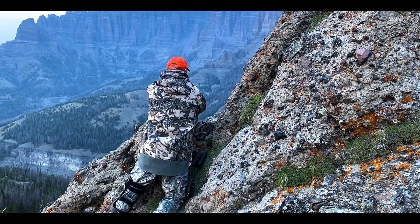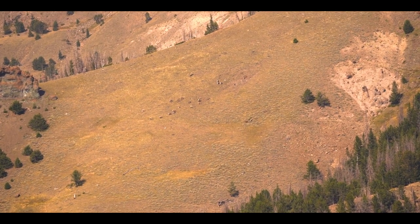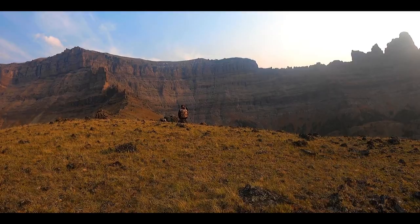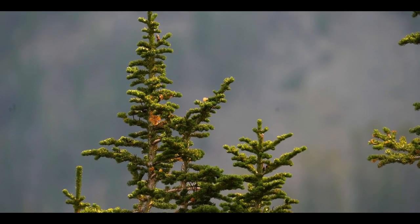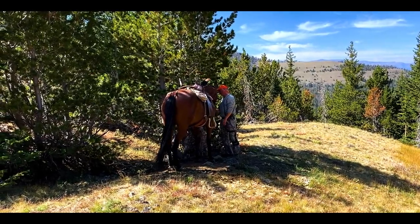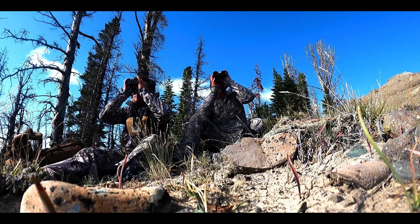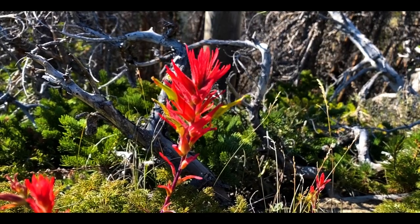The next morning we head up the same ridge to see if we can find the rams from the day before. Unfortunately, all we can find is a group of ewes. We head back down, saddle up the horses, and ride to a new location. My dad and I glass this new basin while Andy stays back and keeps an eye out for the rams from the day before.